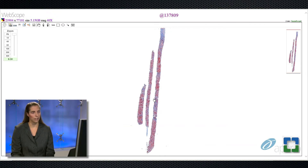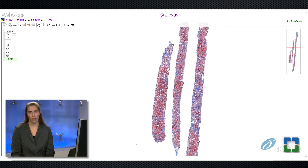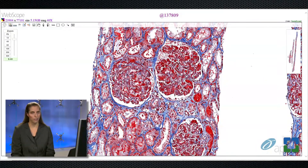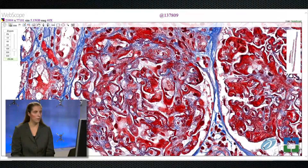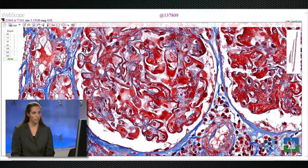Switching to the trichrome stain, which we typically use for assessing the degree of fibrosis, we can appreciate from low power that there's quite a bit of red, representing non-fibrotic viable cortex. Trichrome stain can also highlight immune deposits, which typically stain brightly fuchsinophilic or red. Here, the glomerular capillaries — rather than appearing blue as a normal capillary would — are significantly red. This red material is also deposited throughout the mesangium and is associated with proliferative activity and leukocyte infiltration.